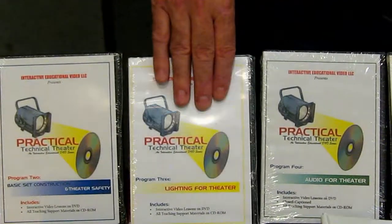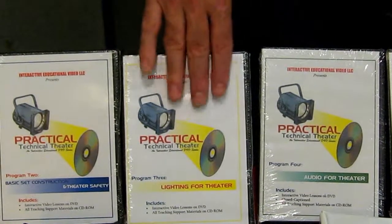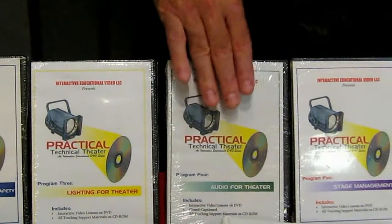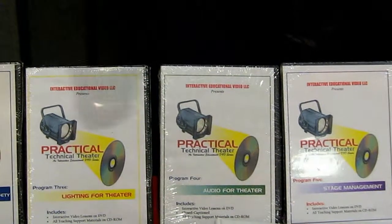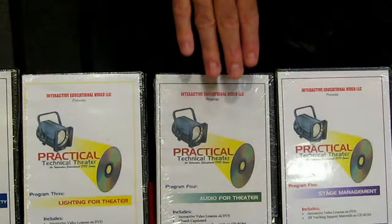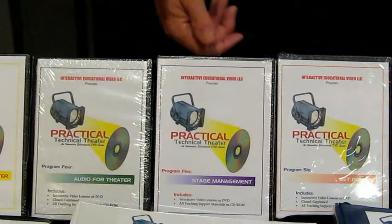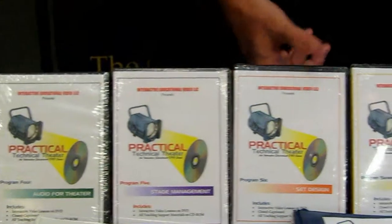Lighting for Theatre is a very hands-on program working with the instruments and the lighting equipment, with a big safety component in there too. Audio for Theatre is an excellent program — it's hard to teach audio because you can't reach out and grab it, so this uses a lot of animations and makes it very easy to understand. Stage Management features a 30-year equity stage manager and covers everything you'd want to know about stage management.